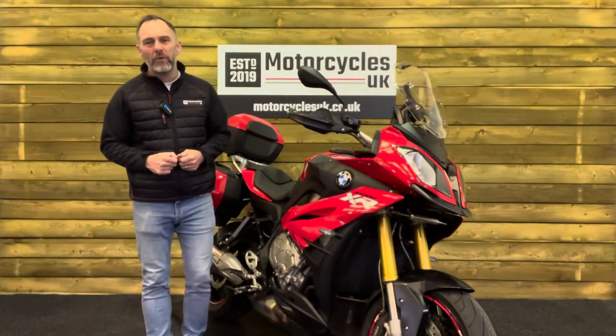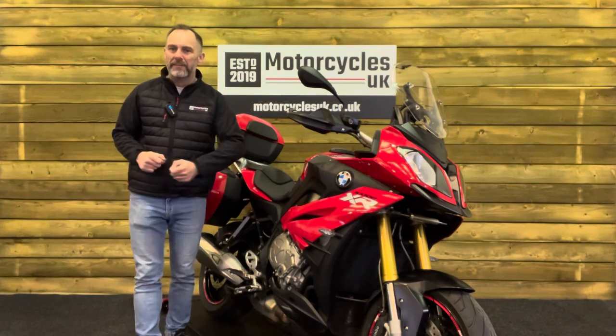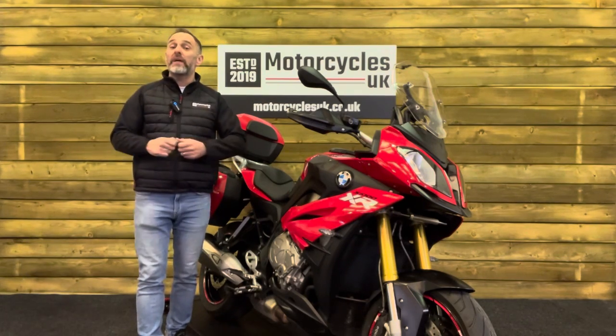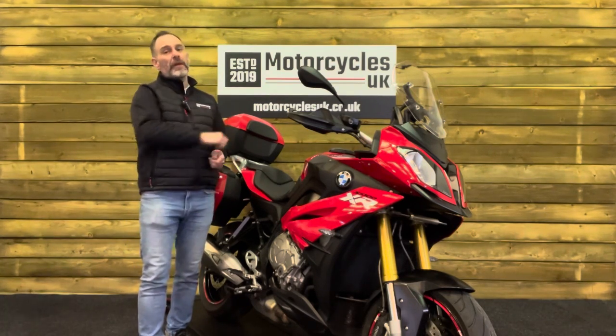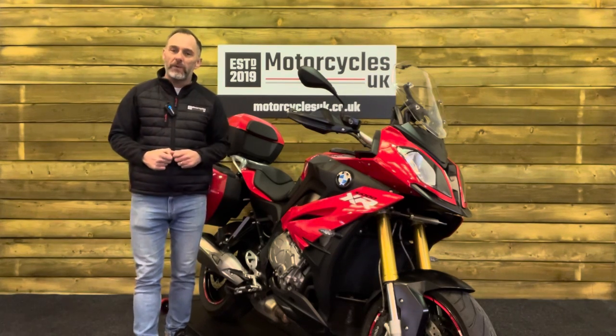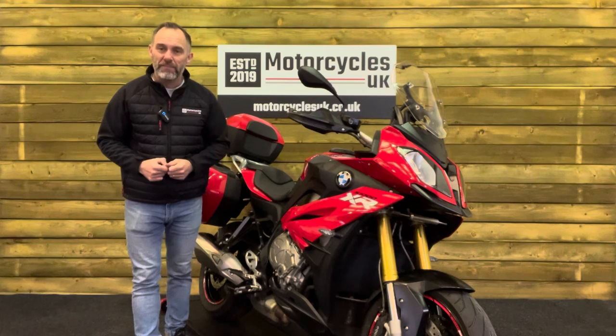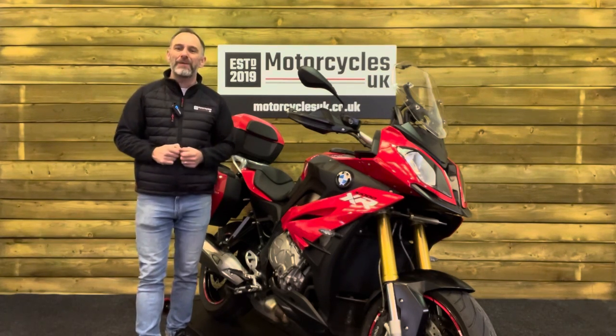Here at Motorcycles UK all our bikes come with the current MOT, a service if required at time of sale, and a thorough safety inspection. We're also delighted to offer nationwide delivery — please contact us for a quote. If you're interested in this beautiful BMW S1000 XR please get in touch by phone or through the website; we'd be delighted to take your inquiry. If you've enjoyed this video please remember to like, share, and subscribe to our YouTube channel. Thanks for watching and we'll see you soon.